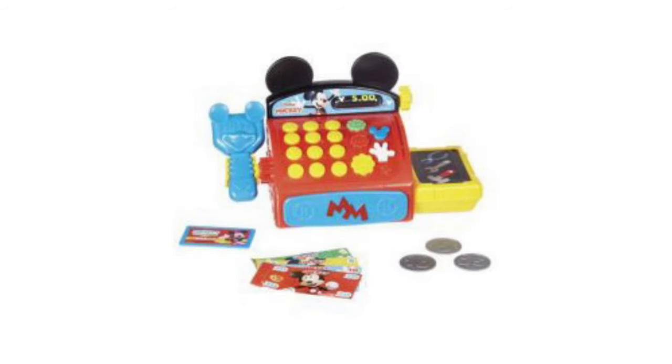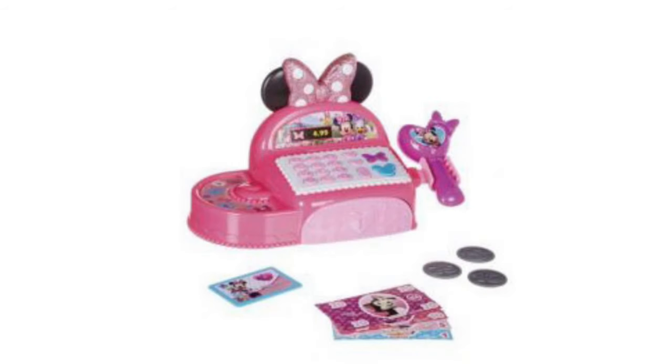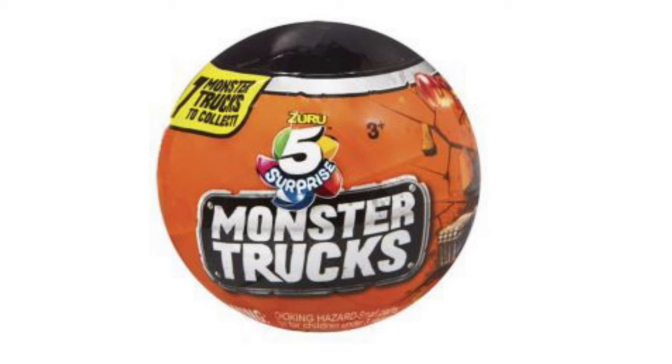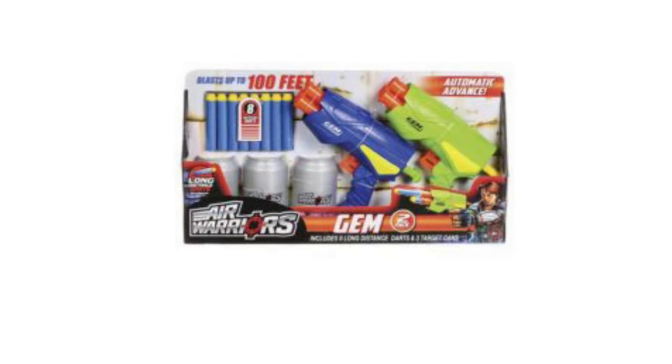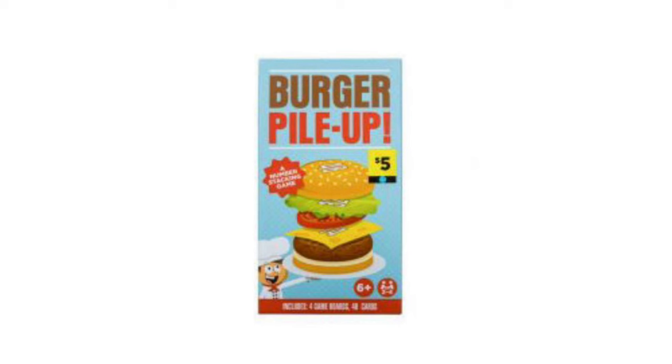We've got these adorable little Mickey Mouse and Minnie Mouse electronic cash registers — keep an eye out because these will be a penny on Tuesday. Got the Zuru Monster Truck Surprise Capsules — these will be a penny. Little Metro Town car play set will be a penny. Warrior Warriors Gem 2-pack 13 pieces will also be a penny. Look for those little cans that are in that set. Got this cute little burger pile-up game — it is going to be a penny on Tuesday, but be careful because there are newer versions of this that are full price.